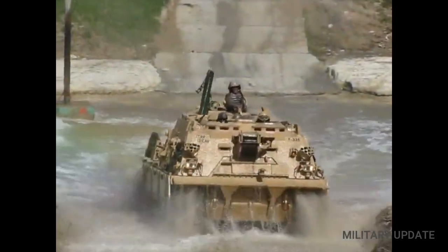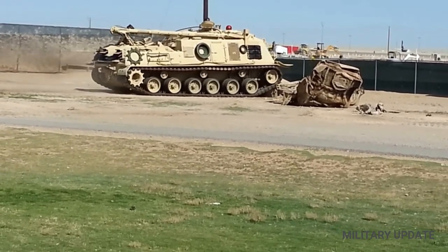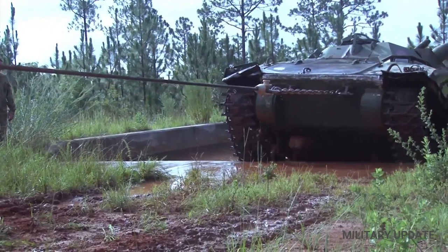The M88 was eventually updated to the M88A1 standard, which included a more powerful Continental AVDS 1792DR diesel engine with an output of 750 horsepower.